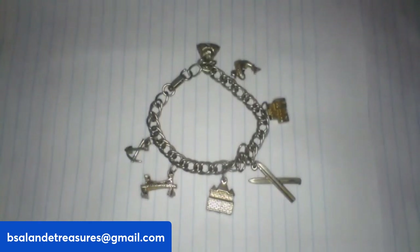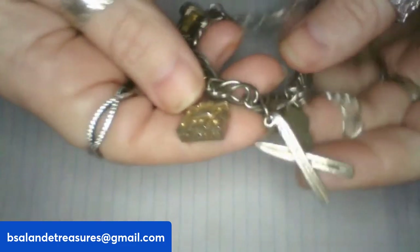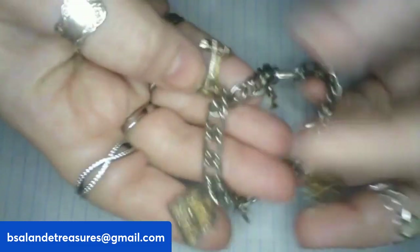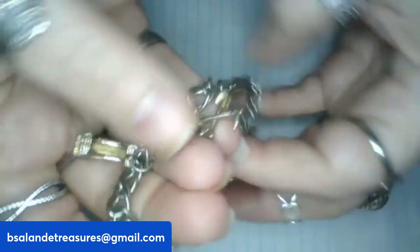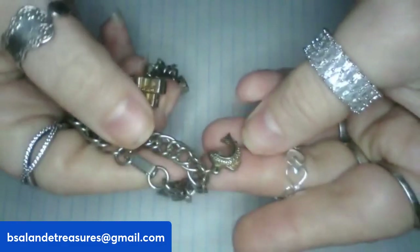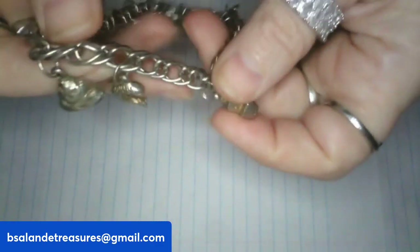Item S is a vintage charm bracelet with a fold-over clasp. It looks like it has skis, a church or building, a shovel, mountain, and fish — definitely an outdoorsy-type charm bracelet. Size seven, $10 buy-it-now, item S.